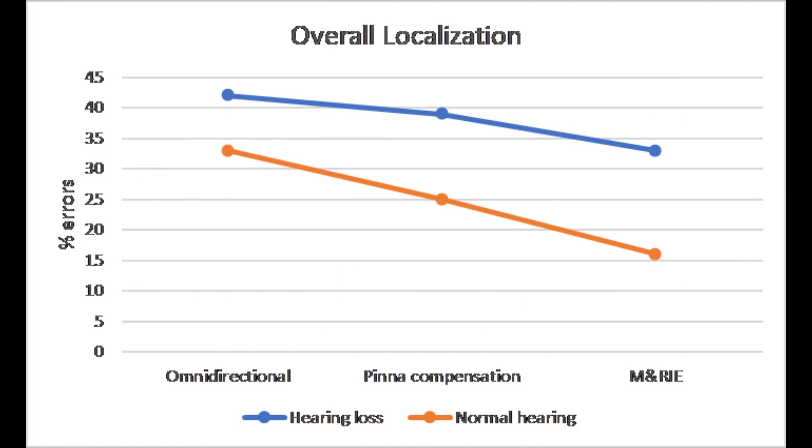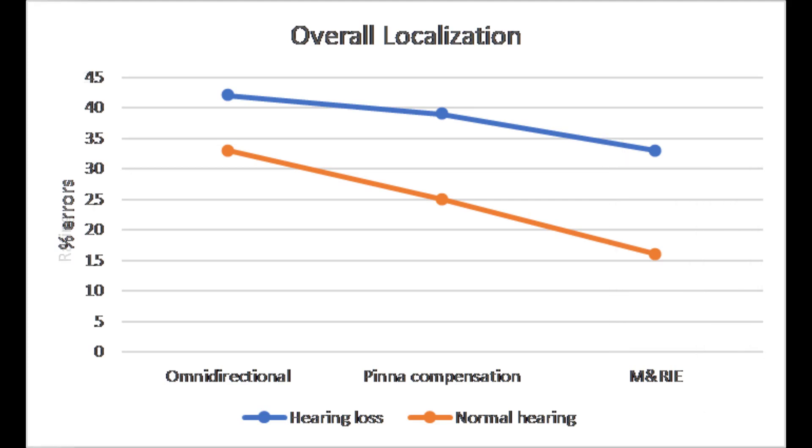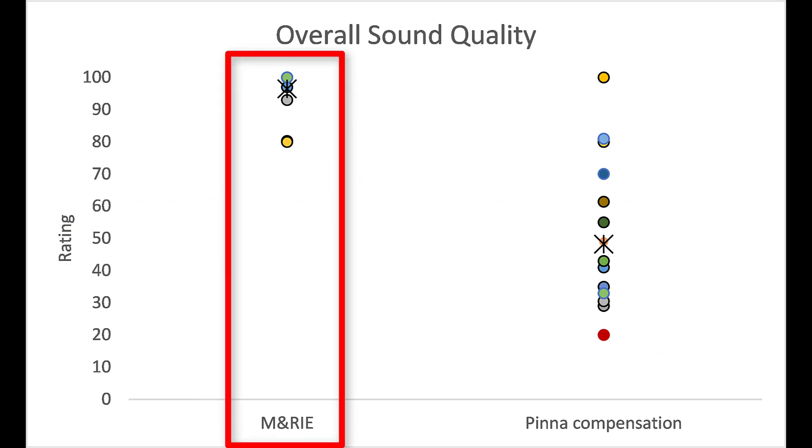Since the development of receiver-in-canal hearing aid technology, hearing aid microphones have only existed behind your ears, mainly to reduce feedback or whistling issues. While placing microphones behind your ears on a receiver-in-canal hearing aid does work, it forces hearing aid manufacturers to create correction factors in their programming in order to account for the pinna effect that they're actually losing. The problem is, even with all these correction factors, you never really perceive sound in the same way. However, if you place the microphone of the hearing aid back inside of your ear canal, it can result in better localization so you can better tell where sound is coming from, and it also leads to more natural sound quality compared to microphones behind your ear using pinna compensation correction factors.